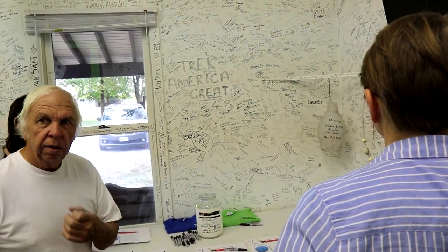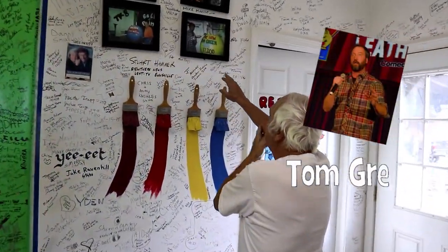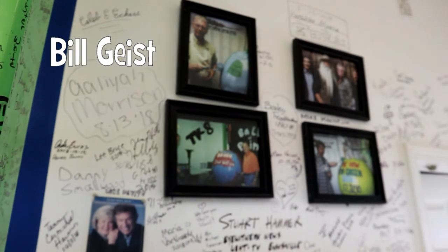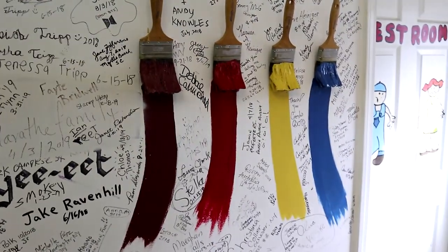Is there anybody famous on the wall that you know? There's the Oak Ridge Boys down here. And Tom Green. Bill Geist — Bill Geist of CBS Sunday Morning. The Gaithers. You ever heard of the Gaithers? Yeah, they're local. Neat.